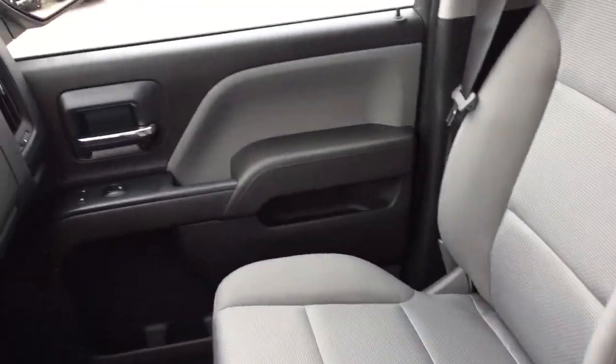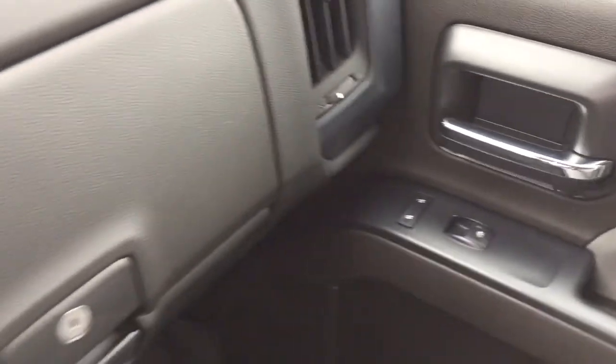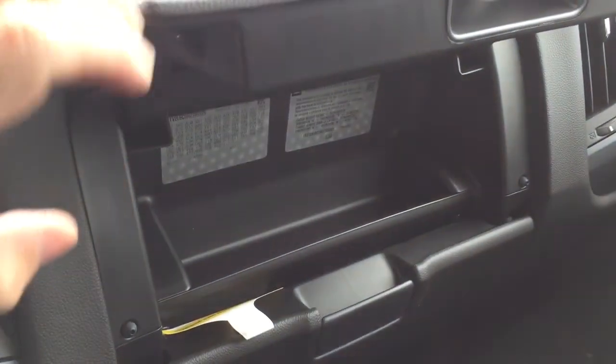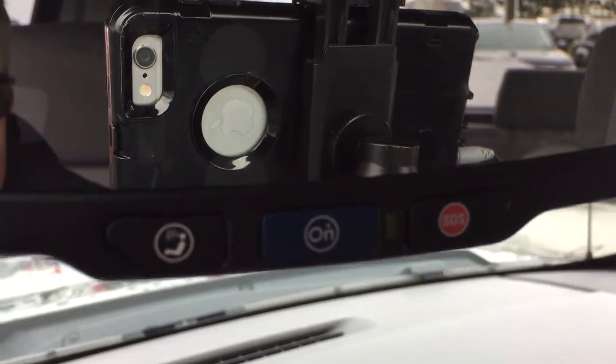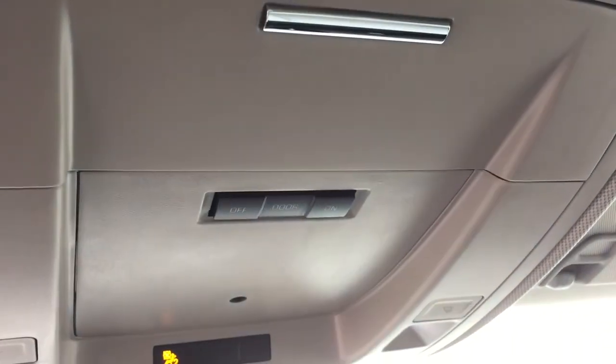That all-cloth upholstery continues throughout. Power windows and locks over here on the passenger side, and a double glove box — the top portion is a locking glove box, so you can keep your possessions nice and safe. OnStar services are available to you right there at the rearview mirror, and you've got some interior lighting options located above, and some more storage.